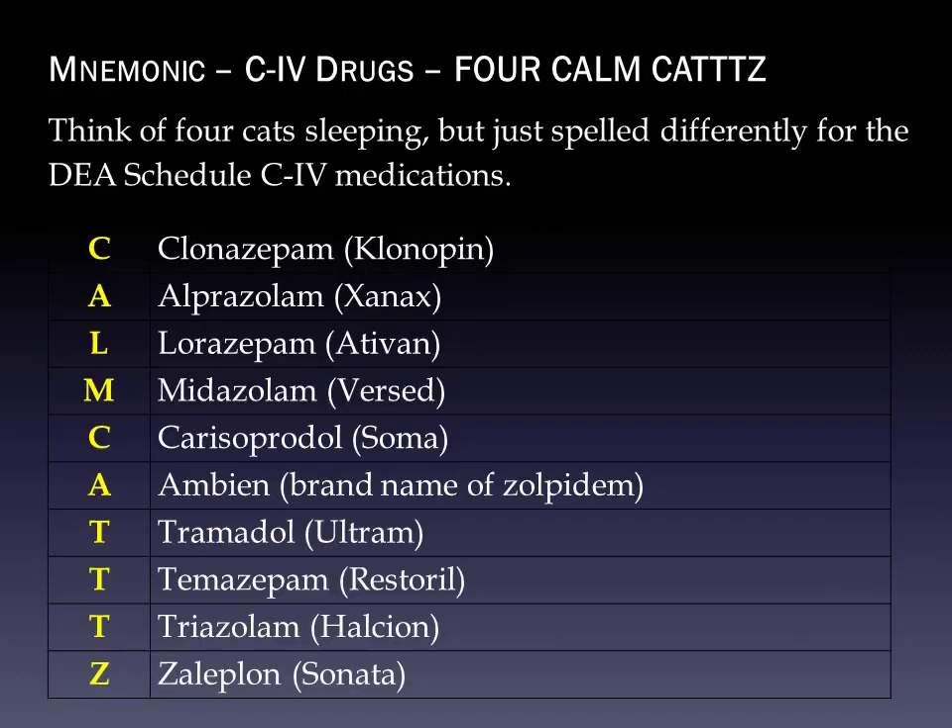Schedule IV drugs have a lot of medications, and the majority are benzodiazepines with the -azepam or -azolam ending — that may be one of the easier ways to remember them. The mnemonic for C4 drugs is 'Four Calm Cats,' spelled C-A-L-M C-A-T-T-T-Z. Think of four cats sleeping. C is clonazepam (brand Klonopin). A is alprazolam (brand Xanax). L is lorazepam (brand Ativan). M is midazolam (brand Versed). Notice the -azepam and -azolam endings from benzodiazepine.